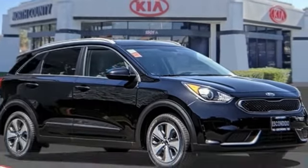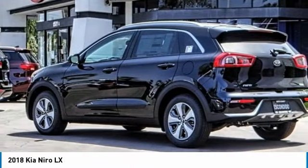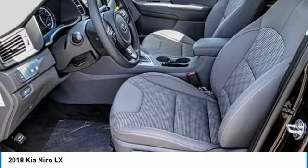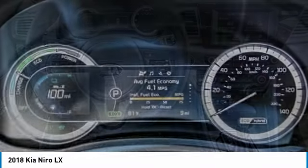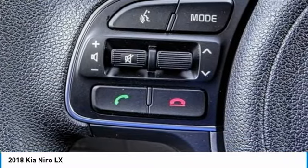Make a great choice today with the 2018 Niro. The Kia Niro provides functionality and fuel economy you would expect from a hybrid crossover. The roomy cabin and elevated seating let you know you're in a crossover vehicle. However, the fantastic miles per gallon rating reminds you that you're still in a hybrid.